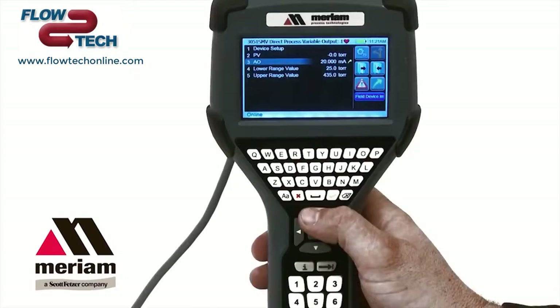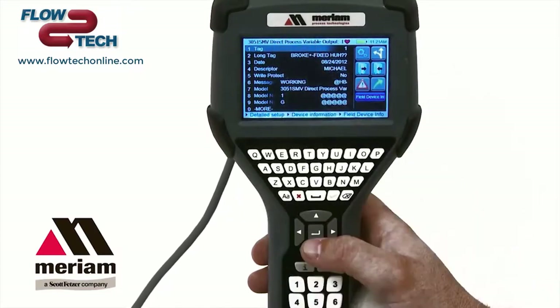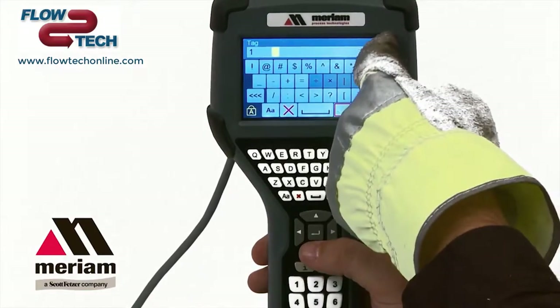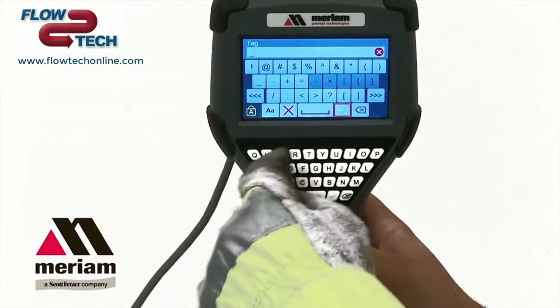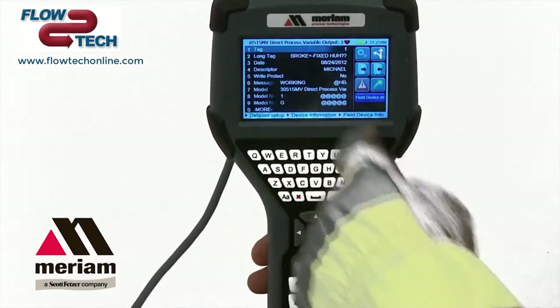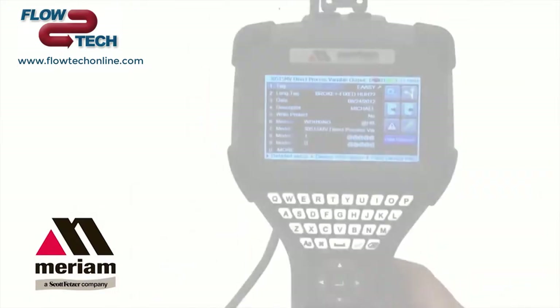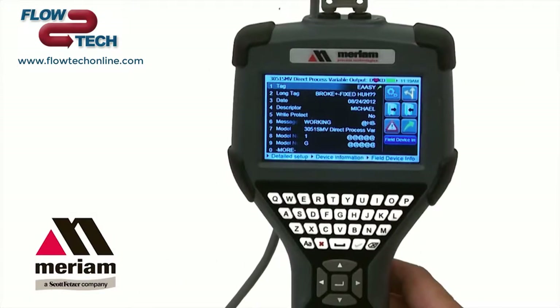The 5150 user interface allows for easy navigation. Even novice HART users are able to navigate the 5150 without opening the user manual. There's a QWERTY keyboard that makes it easy to label your long tag descriptions. The touch screen display gives you the option of using either the keys or the touch screen for quick navigation.